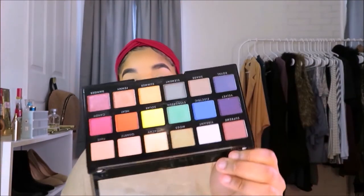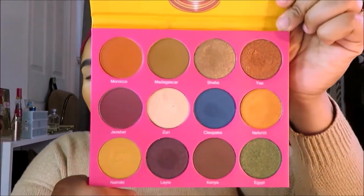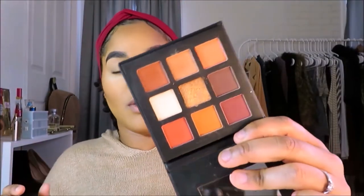I want to use my Juvia's Place palette — it's the Nubian 2 palette, which I've had for about a year and a half and never used. I also have a new ELF palette but the eyeshadows felt a little chalky when I swatched them, so I'm saving that. I'm going in with an orange transition color first — this is my perfect transition color for my skin tone — to create a nice base and gradient effect from lid to brow bone.